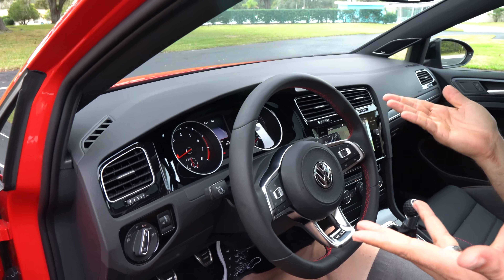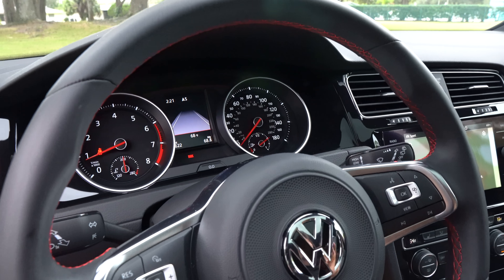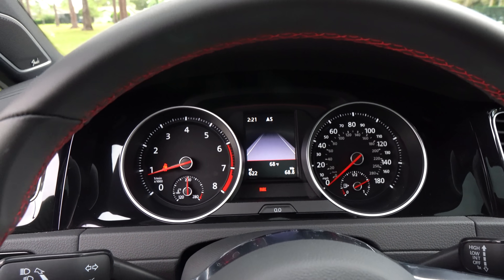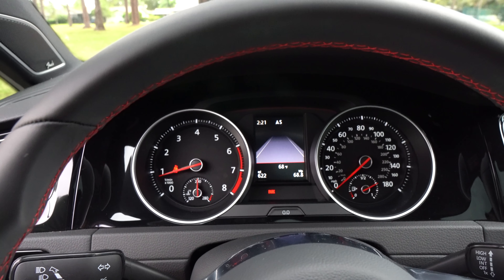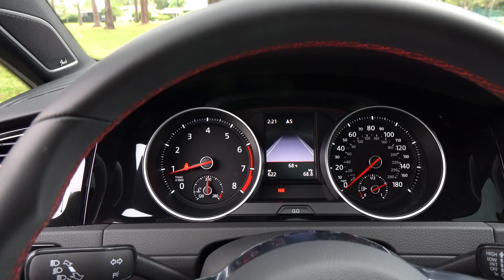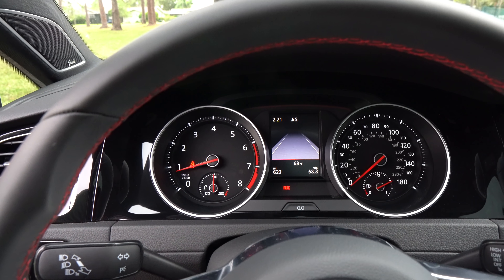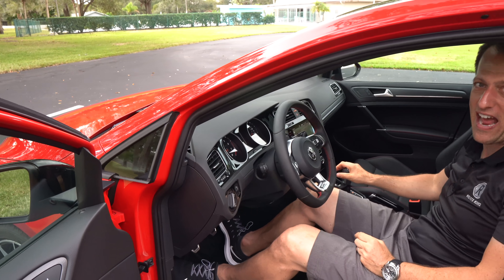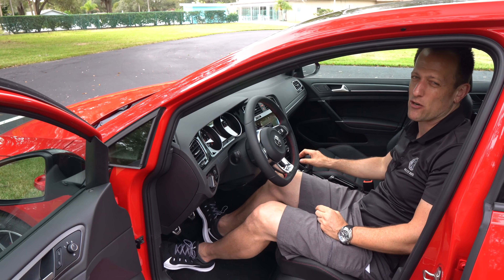The other big piece of the puzzle is the instrumentation. It isn't full digital, but there's a classy analog tach, analog speedometer, and a small digital display. You do have lane keep assist and all that good stuff. It's nice to just have the good old-fashioned analog gauges, especially when you have the good old-fashioned slick-shifting six-speed manual transmission.